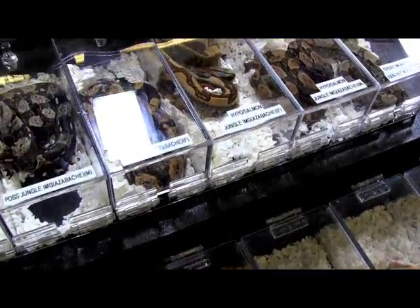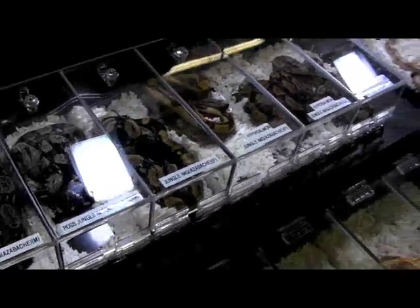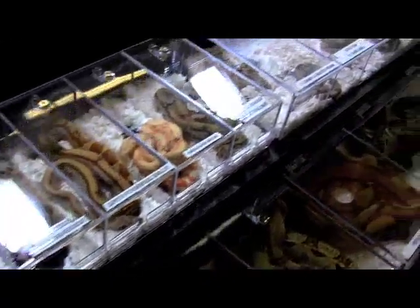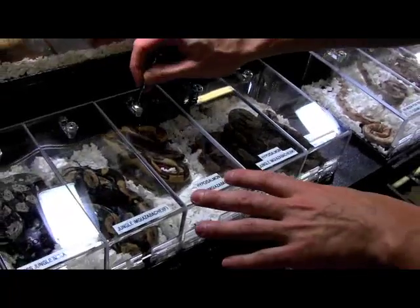Alright guys, it is Repticon Orlando and I'm here with Adam Chesila of Reptiles, looking at some beautiful stunning boas. Adam, show me a little bit about something cool here because our viewers love to see something stunning. Let's see some of the special stuff.